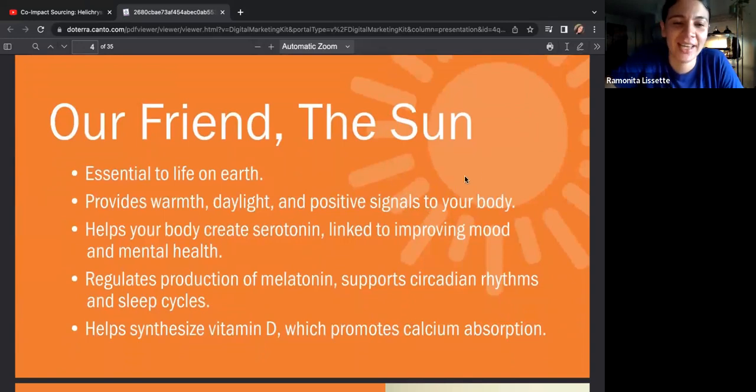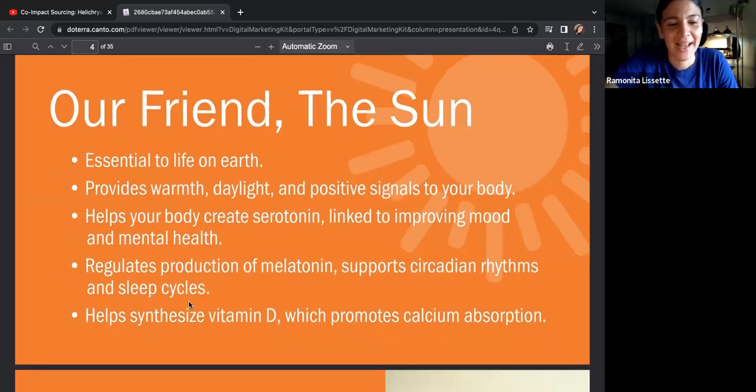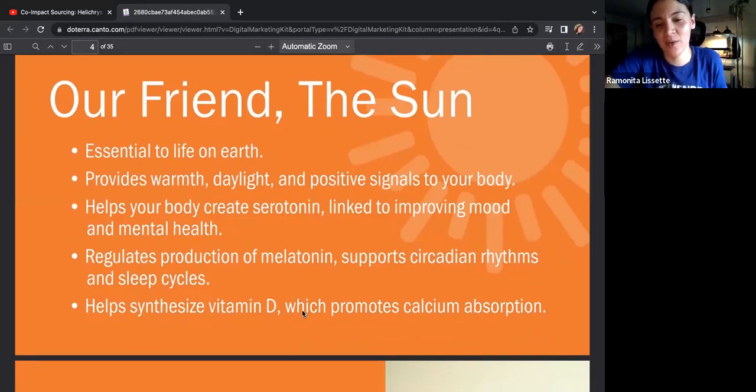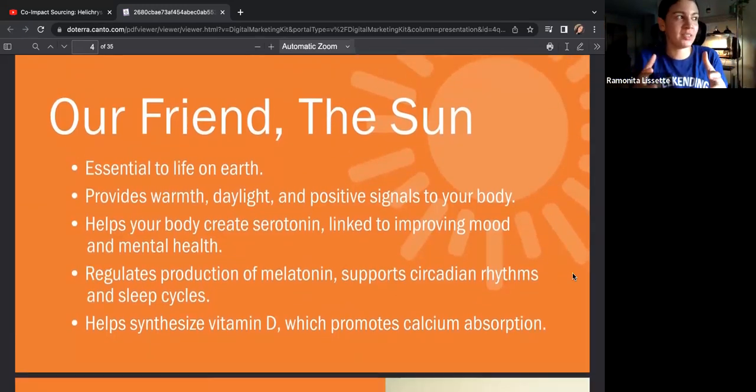Our friend the sun is essential to life on earth — it provides warmth, daylight, and positive signals to your body. It helps your body create serotonin, linked to improving mood and mental health, regulates production of melatonin supporting circadian rhythms and sleep cycles, and helps synthesize vitamin D which promotes calcium absorption. If you buy mushrooms, put them in the sun for an hour or two — it will help your body absorb vitamin D and calcium better.